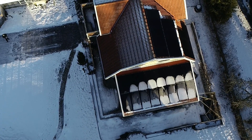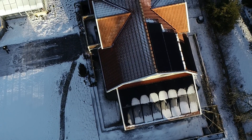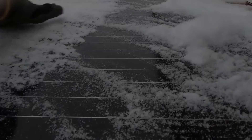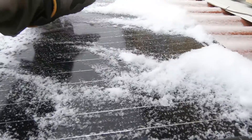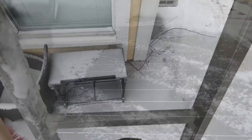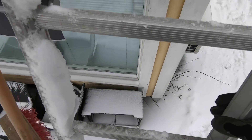Now it's getting better. The sun is beginning to show, but now we've got the snow. I have to constantly get rid of all the snow on the panels.